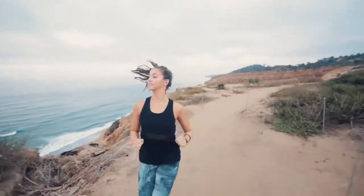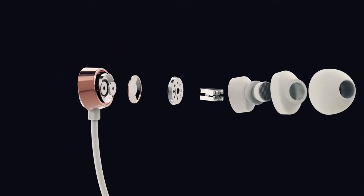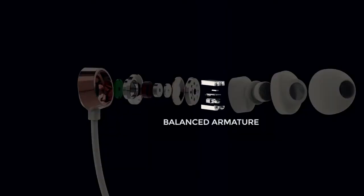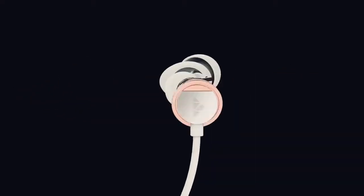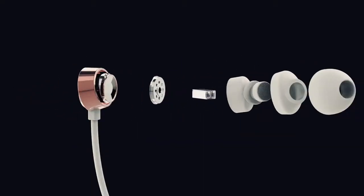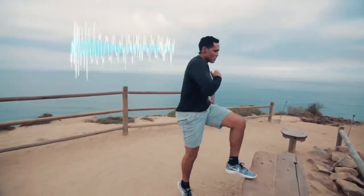To create an immersive listening experience, we equipped Catalyst with a precision-tuned hybrid driver setup, pairing two balanced armature drivers with two dynamic drivers. The balanced armature drivers isolate high-end frequencies, while the dynamic drivers act as a built-in subwoofer, providing a bass that you can feel.